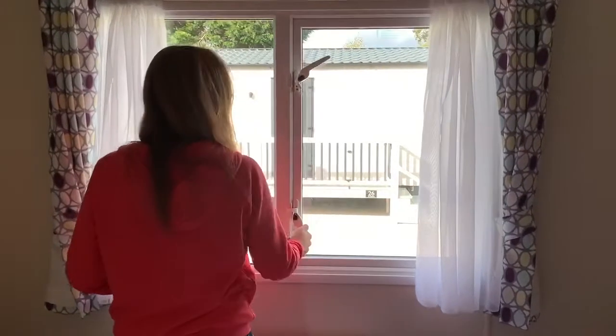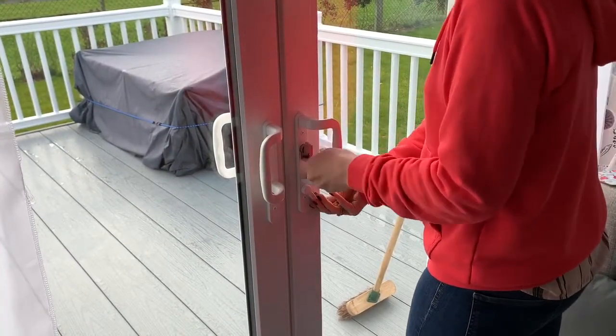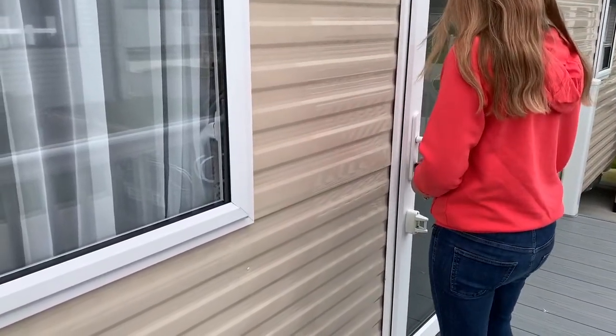Inside, check all windows and external doors are locked and shut correctly. Give a visual check to each room before you leave and make sure you've left nothing behind before locking the door and setting the alarm. So there you go — some top tips for getting your holiday caravan ready for winter to help protect it from damage. For more hints and tips, why not head over to the Leisure Days website. Thanks for watching and stay safe.